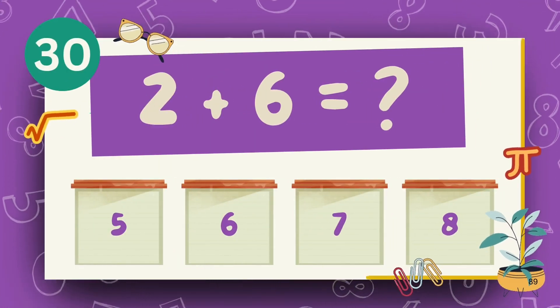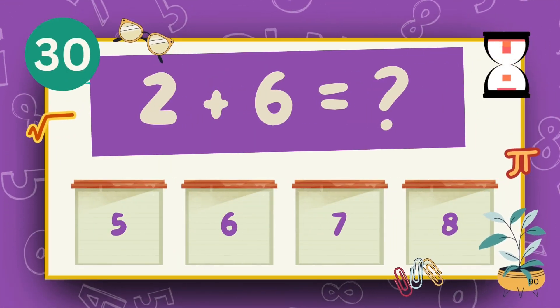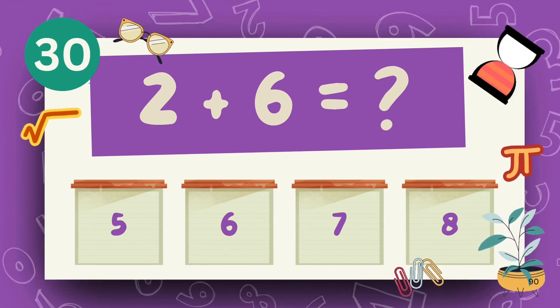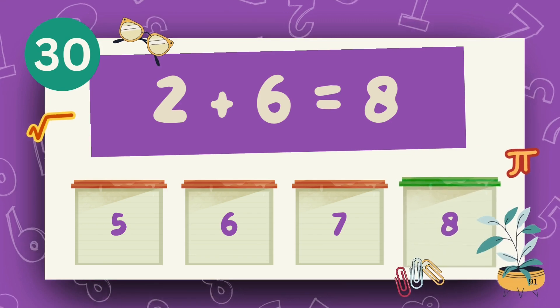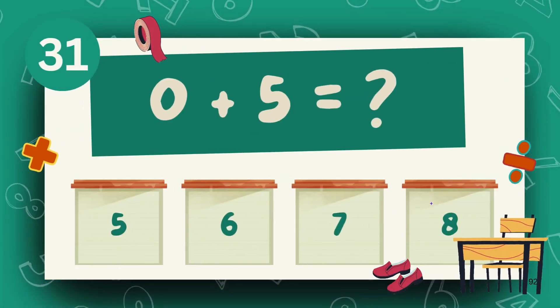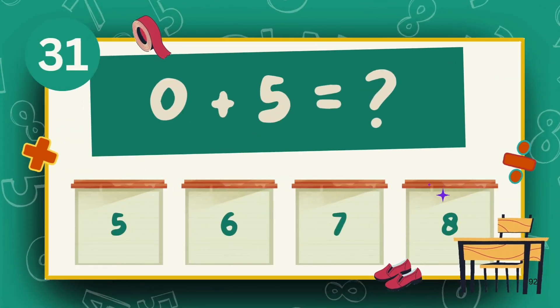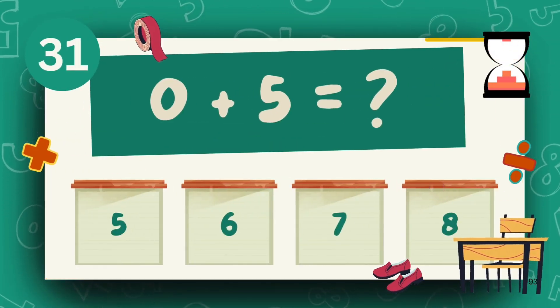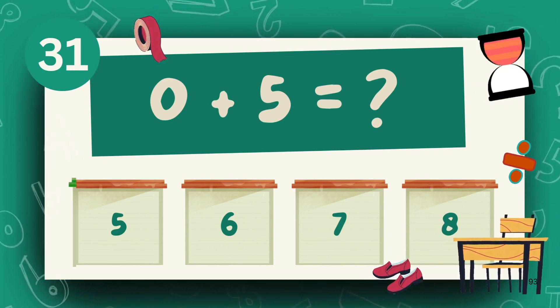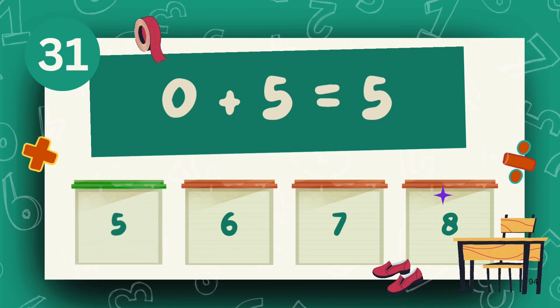What is 2 plus 6? What is 4 plus 5? The answer is 9.